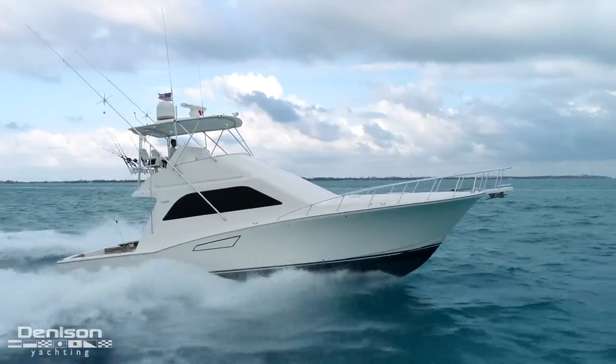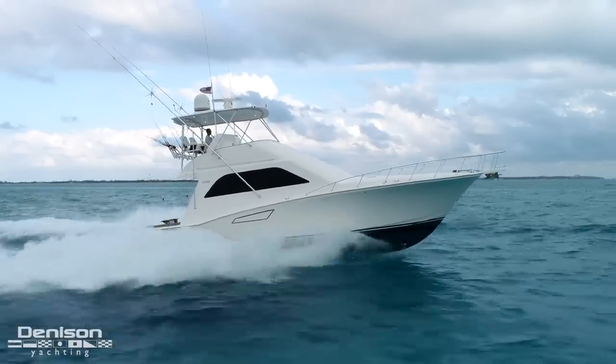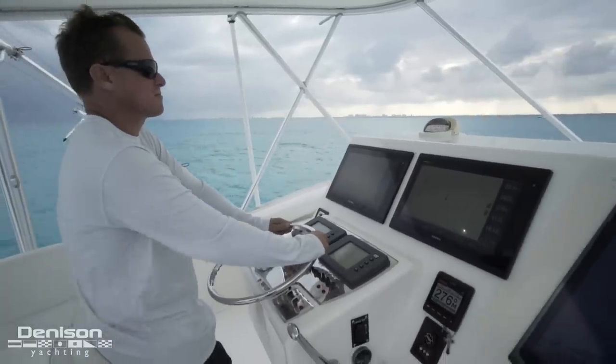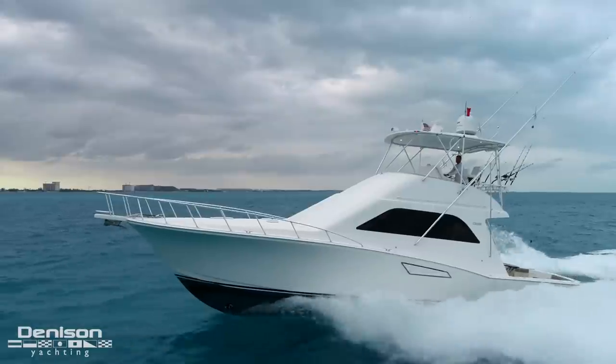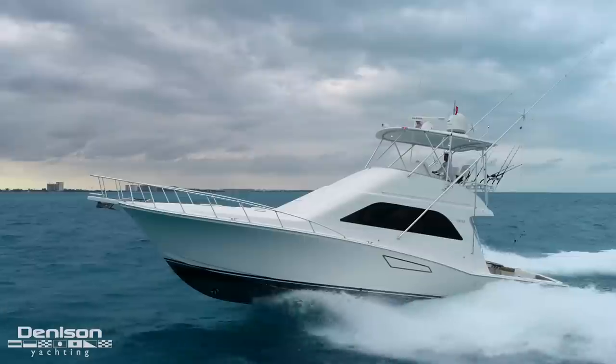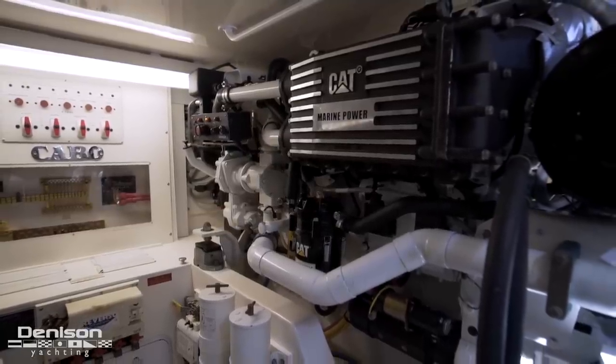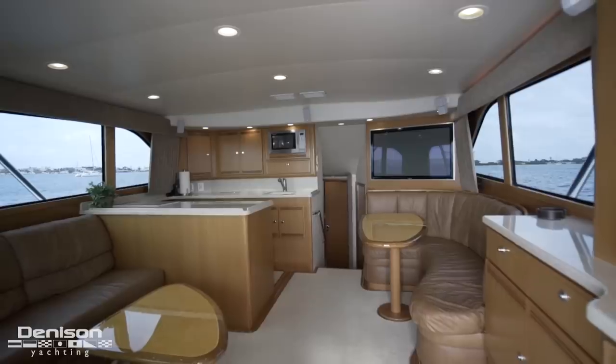One of my biggest passions in life is traveling the world, fishing high-stake tournaments, both as an angler and as a captain. To have any chance at the podium, your sport fish has to have the proper equipment. But more importantly, you need confidence that they will perform reliably. Today we're going to show you all the reasons why this Cabo 48 has exactly what it takes.